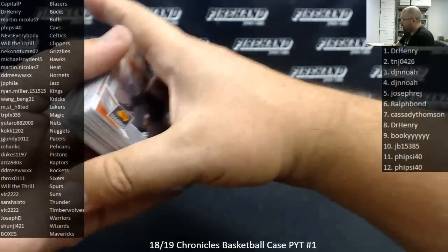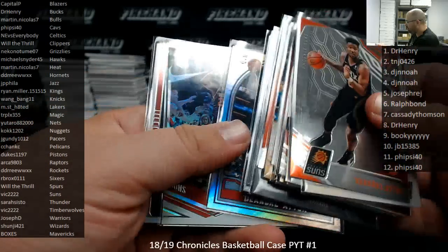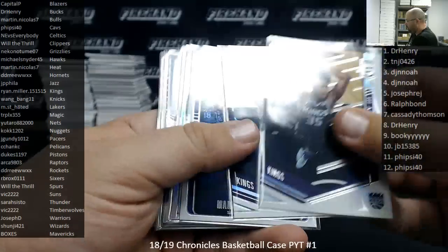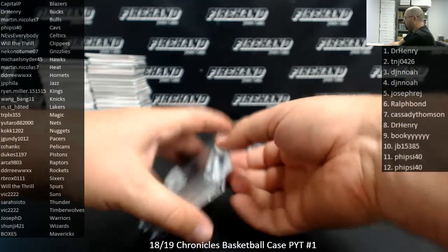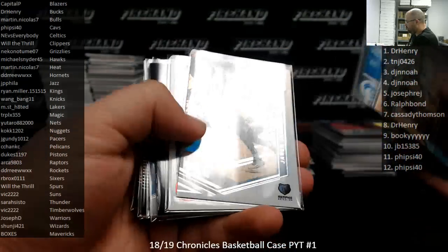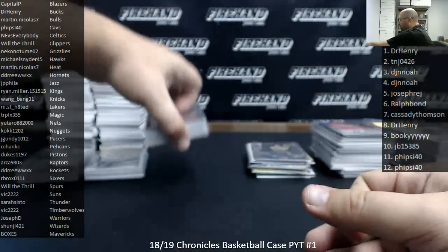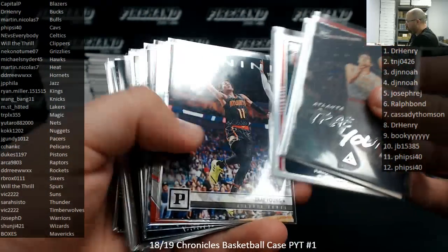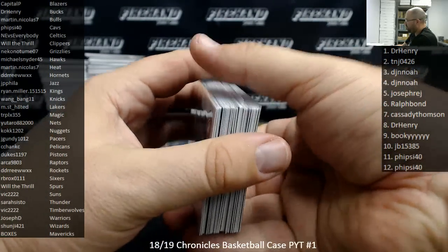On the other top rookies, I'm just going to give you guys a count of how many we had of each. We had 18 DeAndre Ayton rookies, including one numbered to 149. Marvin Bagley III — we had a total of 14 Marvin Bagley III rookies that were non-numbered. Jaron Jackson Jr. We had a total of 22 Trae Youngs — two of which were numbered to 149.